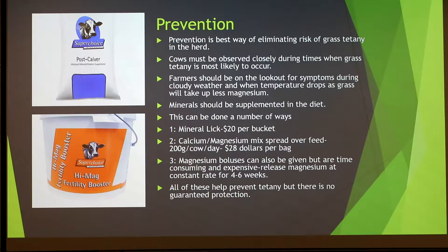When cows are housed, we also give calcium and magnesium mixtures — just a bag poured over their feed. A cow should get about 200 grams a day, and these cost about $28 a bag. Another way is magnesium boluses, which can be given before springtime. The boluses release magnesium at a controlled rate for about 4–6 weeks, but they're quite expensive and time consuming to administer to all the cows.